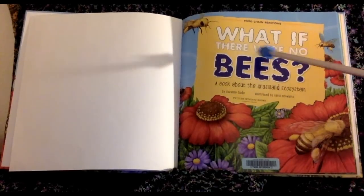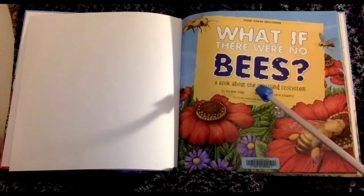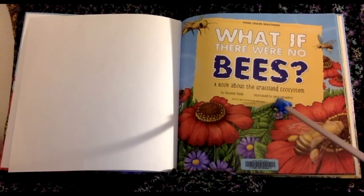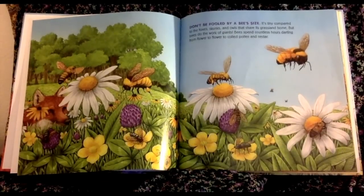What If There Were No Bees, a book about the grassland ecosystem, by Susan Slade, illustrated by Carol Schwartz. Don't Be Fooled by a Bee's Size.